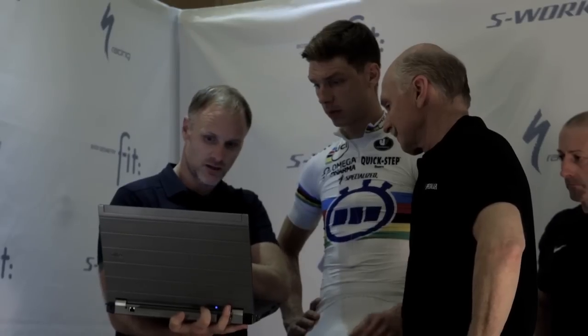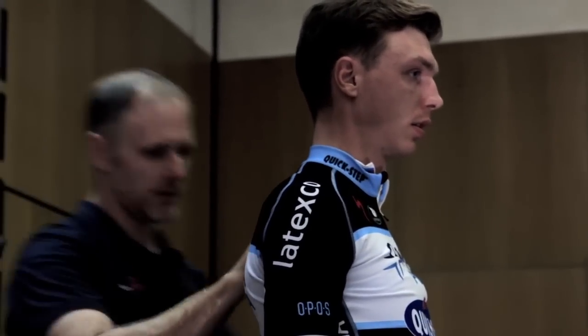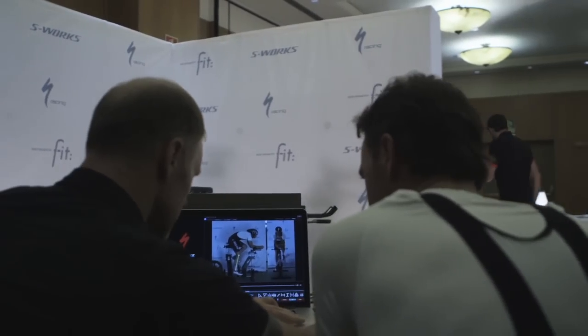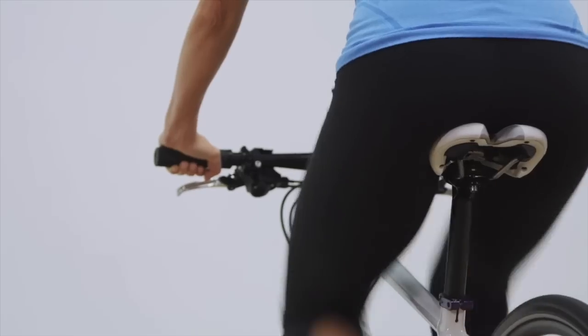Look at the way the channel is angled — off to this side. There's definitely a little bit of a rotation this way; could be from that. The body geometry fit method is a process performed at the highest level of the sport, but the unique thing is it's the exact same process that happens at the local retailer to enhance every athlete's comfort, performance, and ability on the bike.